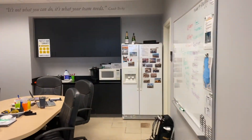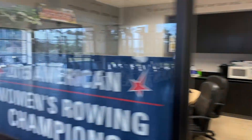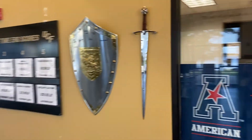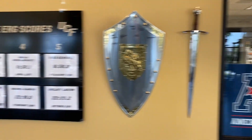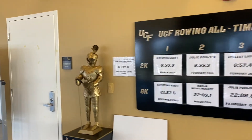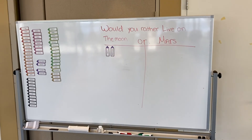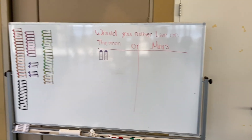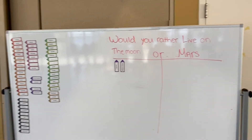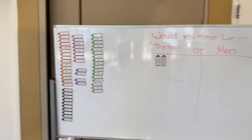In here we have the coaches' offices, which is just sort of our conference room where we meet in the morning to go over practice plans. We have our team swords — we do athlete of the week and they get to sign the board. We also have our UCF record board. Something fun we've started since COVID is we ask a question of the day — would you rather, or all kinds of different questions — and the girls have a magnet and they get to pick which one is theirs. It's kind of fun to see what they have at the end of the day.